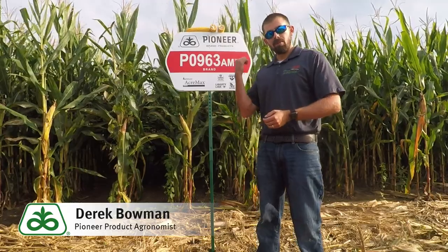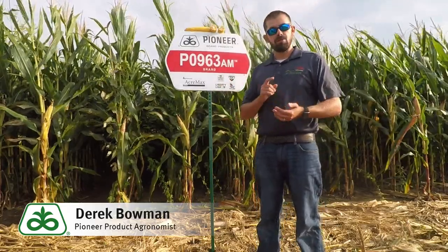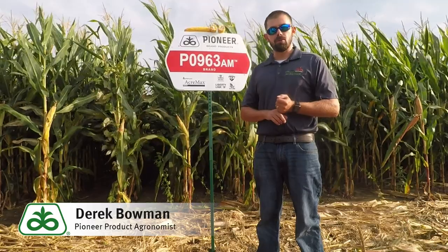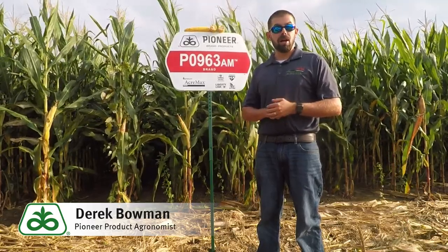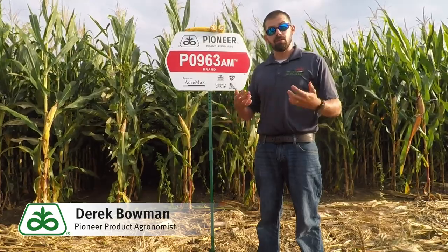The hybrid right behind me here is PO963AM. It's brand new and will be available for 2020 sales. It's a versatile type hybrid that brings very good agronomics and a nice companion to PO843.